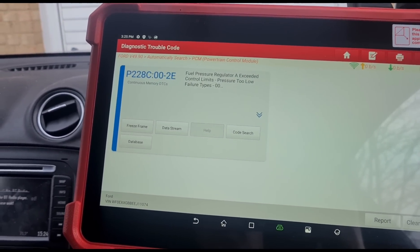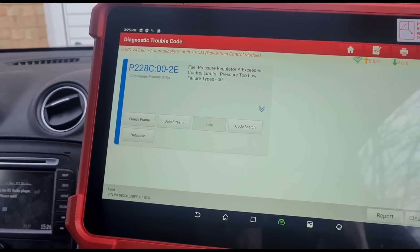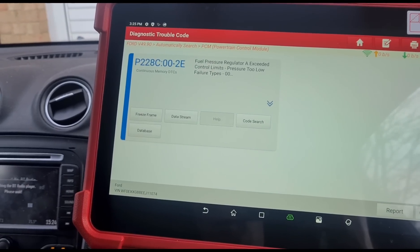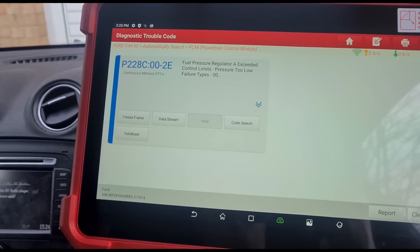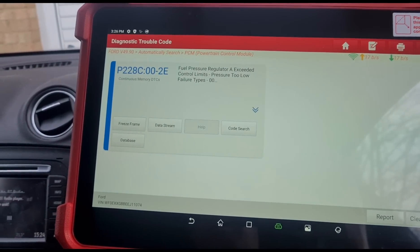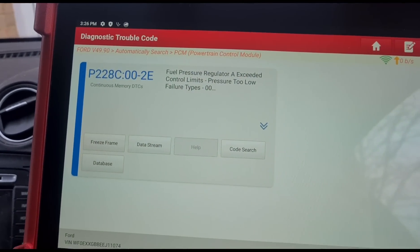There could be all sorts of issues going on — the high pressure fuel pump could be breaking down, the fuel pressure regulator could be breaking, or the fuel injectors could have a problem. But the first thing you want to do when dealing with something like this is change the fuel filter. So that's what I'm going to do first — we've got a Blue Point fuel filter.